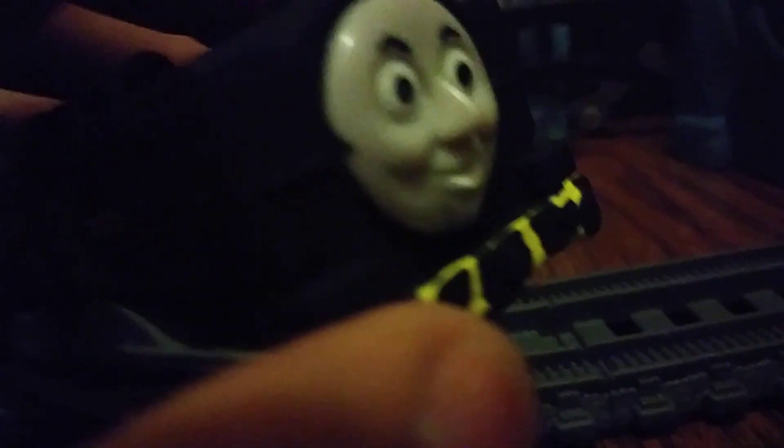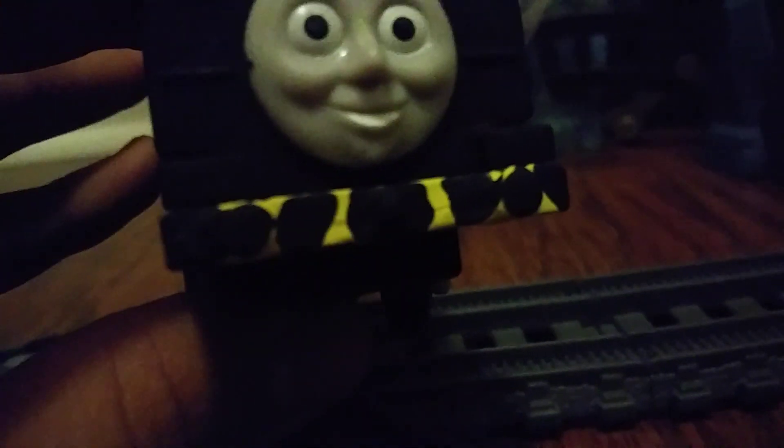I wrote TR on both sides. I took the duck off of the chassis before I started painting it. One thing I especially want to point out is his buffers — these are hazard stripes all over him, and they're on the front and the back.